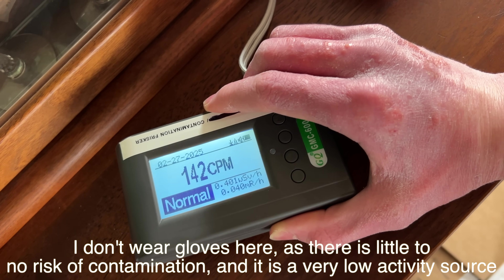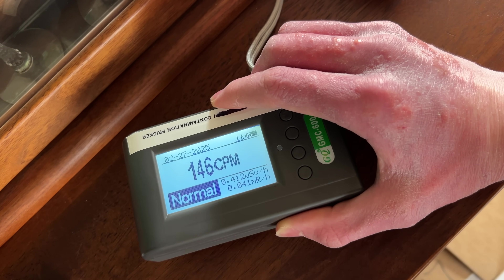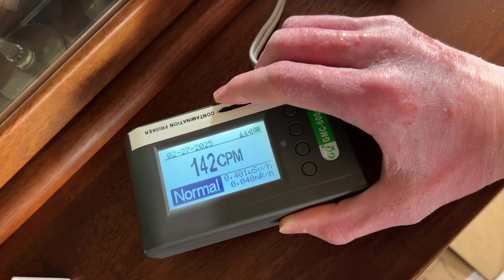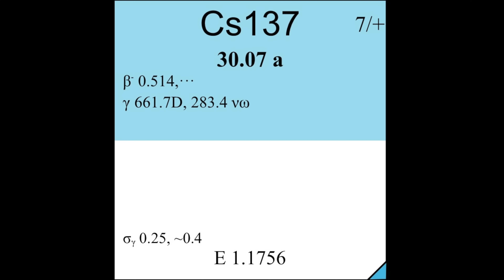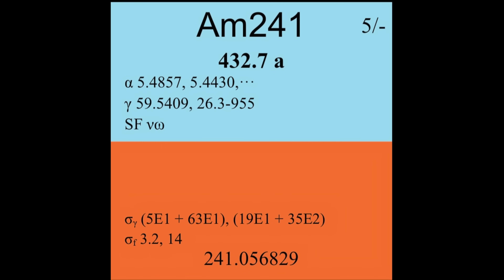As a quick bonus, let me show you some radioactive glass containing americium from the first nuclear explosion, the Trinity explosion. This radioactive glass is actually fused sand from the extreme heat of the explosion. What we are detecting here are mainly fission products from the plutonium explosion, such as cesium-137, strontium-90, and of course, americium-241.